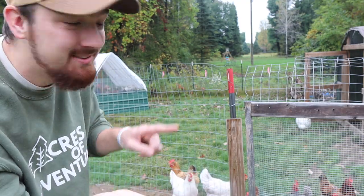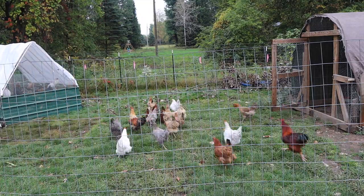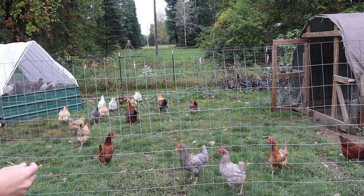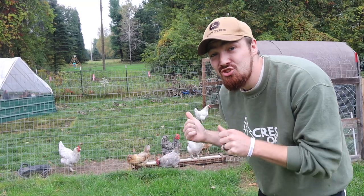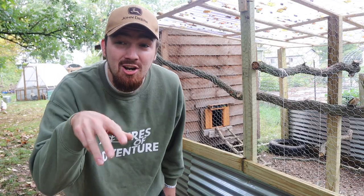Do the chickens want to eat some of these grapes? Let's see who wins the great chicken race. Today we're going to talk about chickens, compost, and chicken poop, and how those three things go together and how you can use all three of them together.